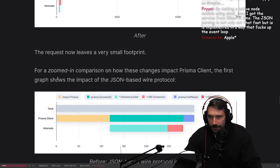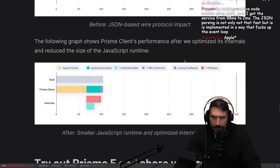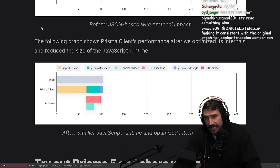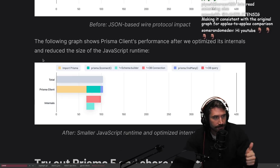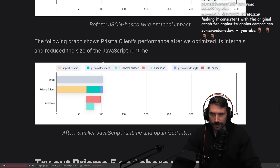Request now leaves a very small footprint. For a zoomed-in comparison on how the changes impact Prisma client - the first graph shows the impact of the JSON-based wire protocol. Before JSON, this looks like a much better graph even though this find many is a little odd. Maybe that's part of the whole decoding that's actually taking a lot less time - decoding takes a lot less time. The following graph shows Prisma client's performance after we optimize the internals and reduce the size of the JavaScript runtime.